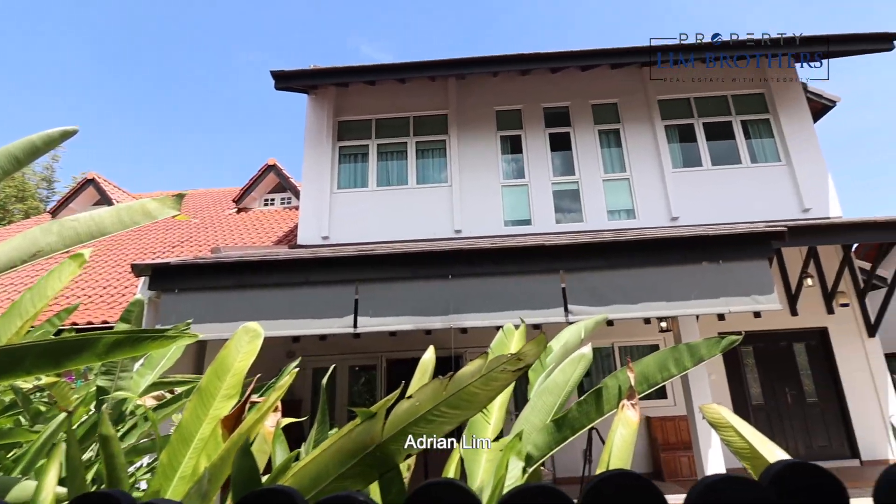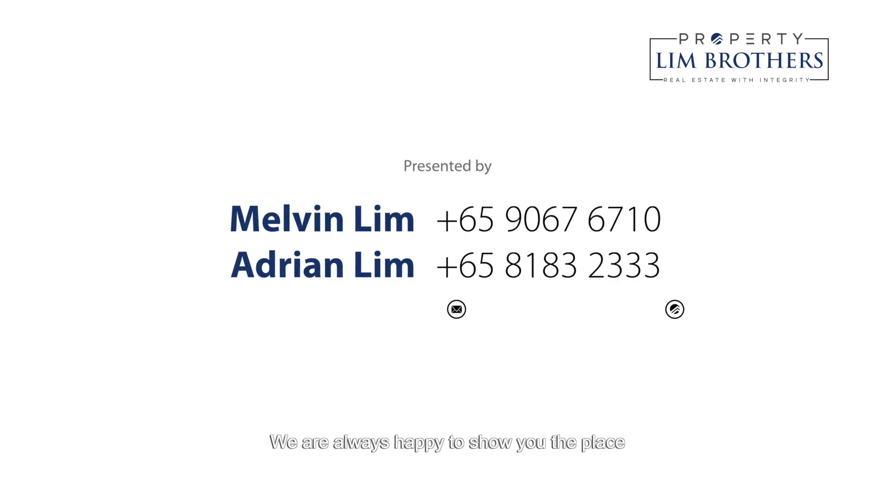Give us a call — Melvin Lim, Adrian Lim, Property Lim Brothers at PropNex. We are always happy to show you the place.